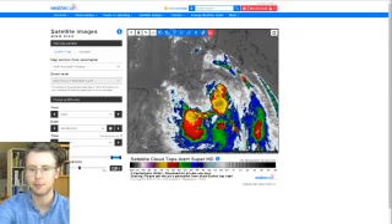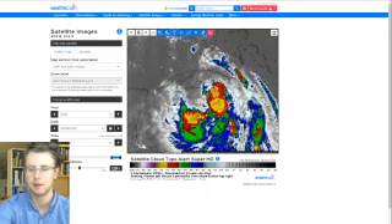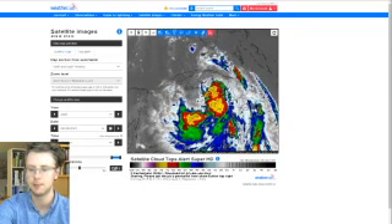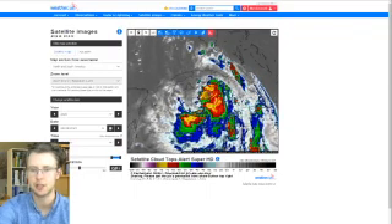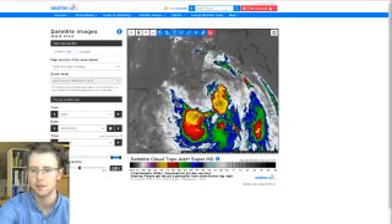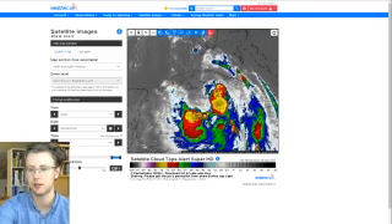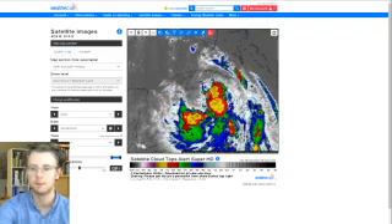A couple of days ago we talked about how the low-level steering flow really wants to push Laura off to the northwest, and the mid-level or upper-level steering flow wants to push it off to basically due west. That difference — a change in wind direction with height — even though it's subtle, is putting a little bit of northerly pressure on Laura. That's why we're seeing a little bit of a lighter northern half. Obviously, that's great news for Cuba, which is no longer seeing really the worst of the weather associated with Laura.